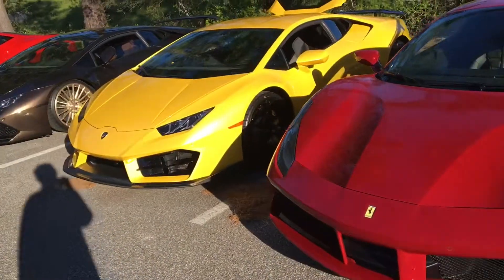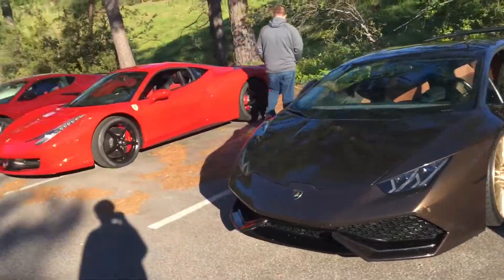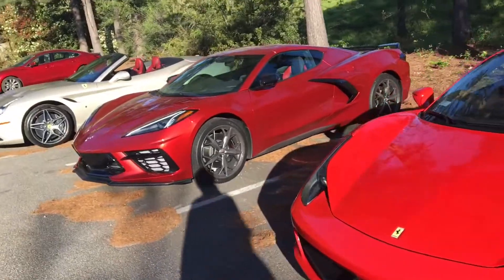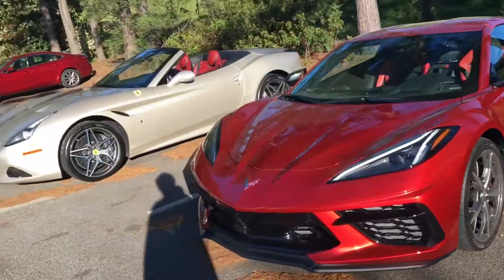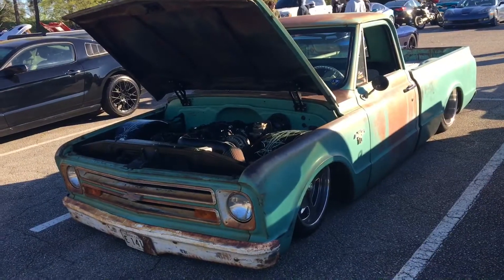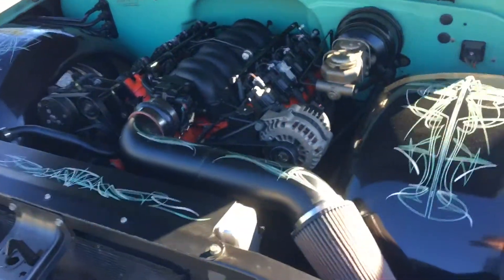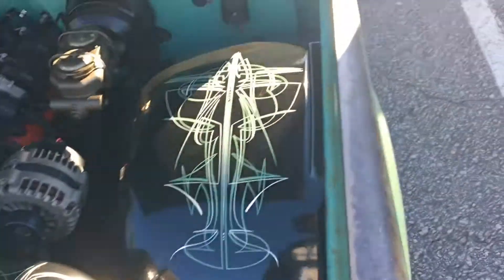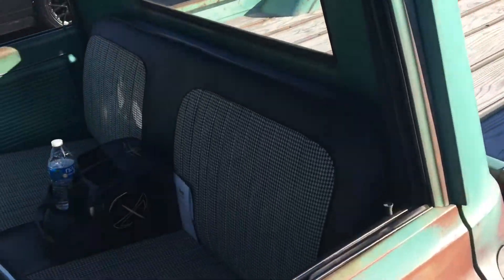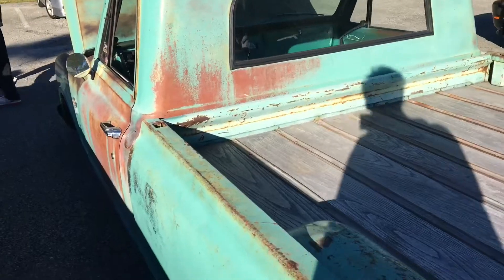Look at all the exotics over here, look at this lineup. I've never seen so many levels — I've never seen the Lambos and Ferraris out at Cars and Coffee. Look at this C10 on air ride, LS swapped, nice pinstriping on the hubcaps — love the patina look.